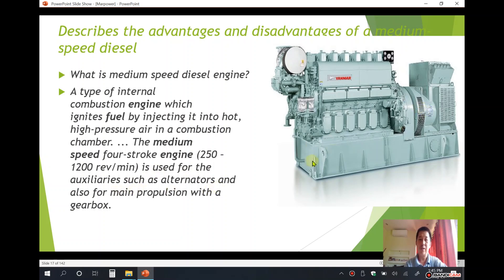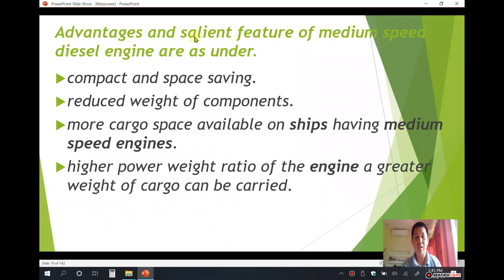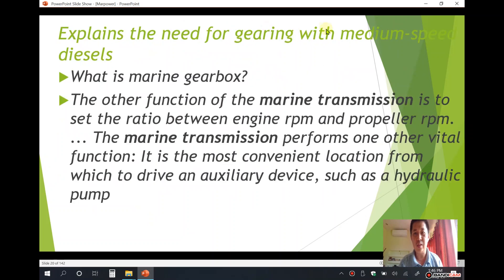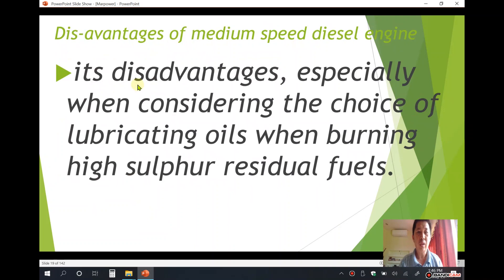The medium speed diesel engine is used for auxiliary purposes such as alternators and also for main propulsion with a gearbox. Advantages of medium speed diesel engines include: compact and space-saving design, reduced weight of components, more cargo space available, higher power-to-weight ratio, and the ability to carry a greater weight of cargo. A disadvantage is that it is particularly disadvantageous when considering the choice of lubricating oils when burning high sulfur residual fuels.